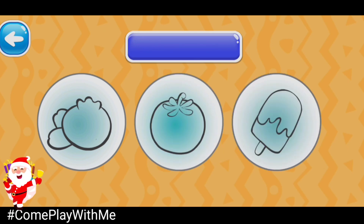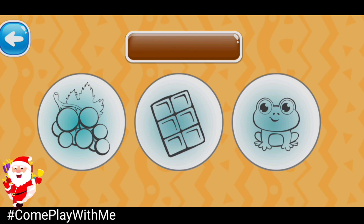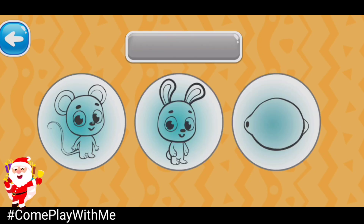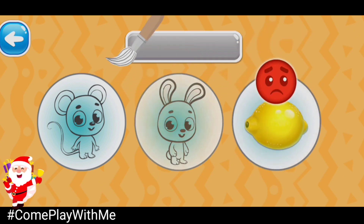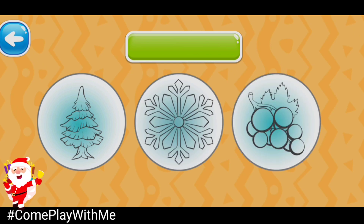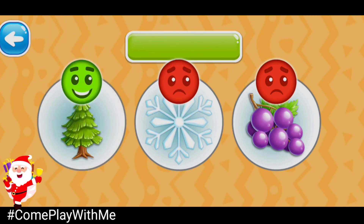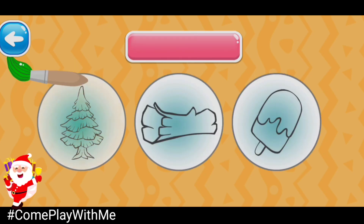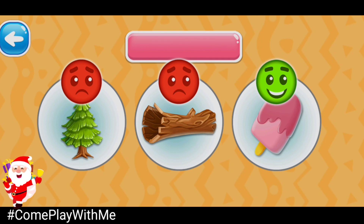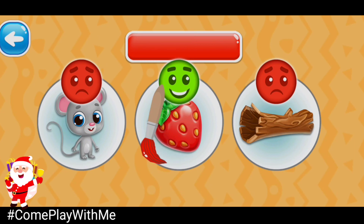Blue bulb. Good job! Blueberry. Choose the brown picture. Choose the green picture. Green fir tree. Choose the pink picture. Pink ice cream. Choose the red picture. Red strawberry.